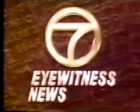Number one in Southern California, Channel 7, KABC-TV, Los Angeles. Now, the Southland's leading news, Eyewitness News at Five.